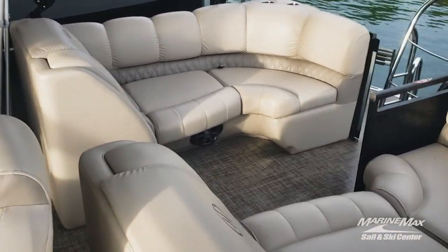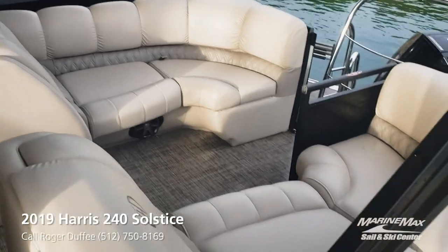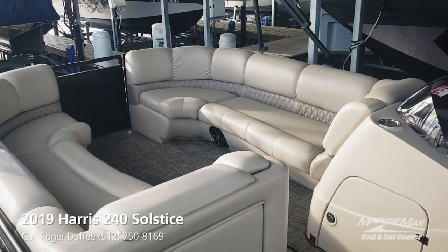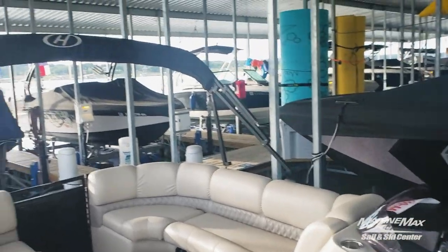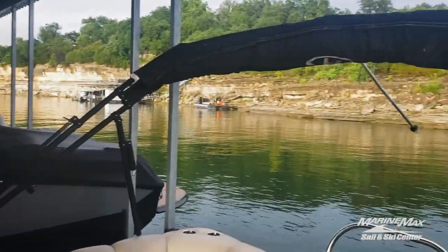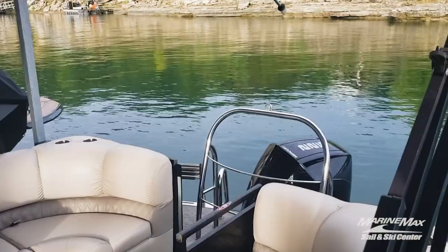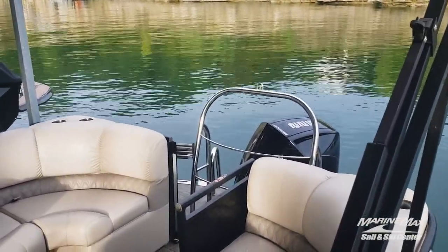This one has the center walkthrough and dual helm seat seating. All seats are in great shape and the boat is very clean on the inside. It's equipped with double bimini tops — shade is important here in Central Texas — so you've got shade over the whole boat. It's also got the ski tow and a Mercury 225 four-stroke.